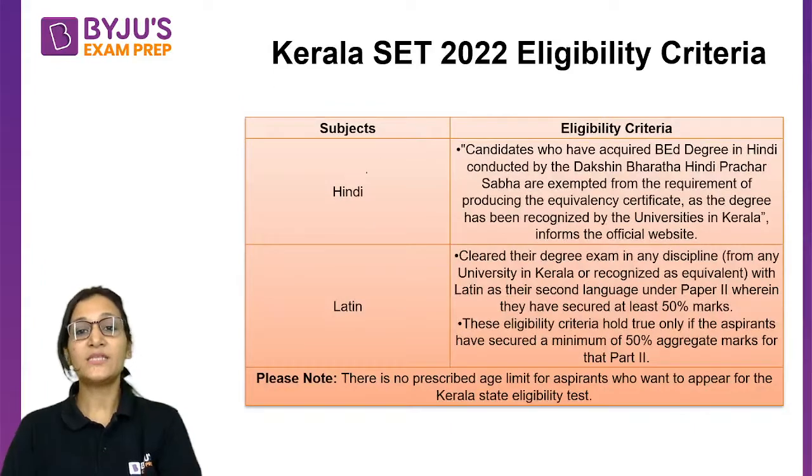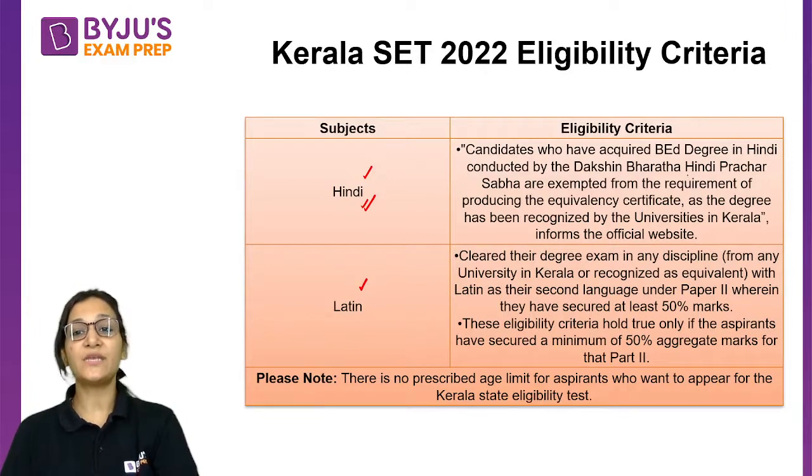The exam is also conducted in Hindi and Latin. Students appearing for the Hindi subject need to have a BA degree in Hindi conducted by Dakshina Bharati Hindi Prachar Sabha. If they hold that BA degree in Hindi, they are exempted from providing an equivalency certificate, as the degree is recognized by the University of Kerala.